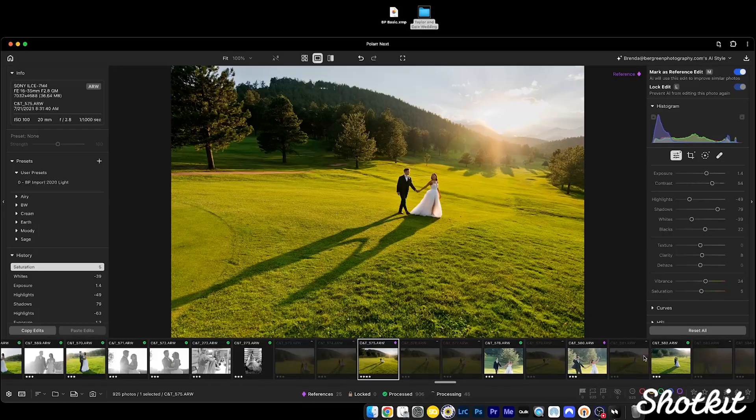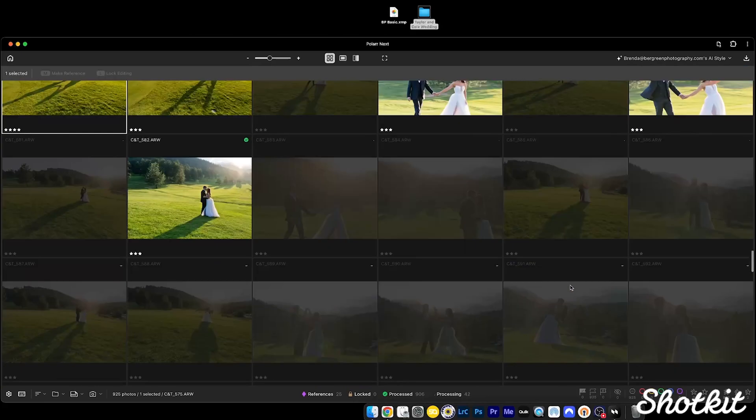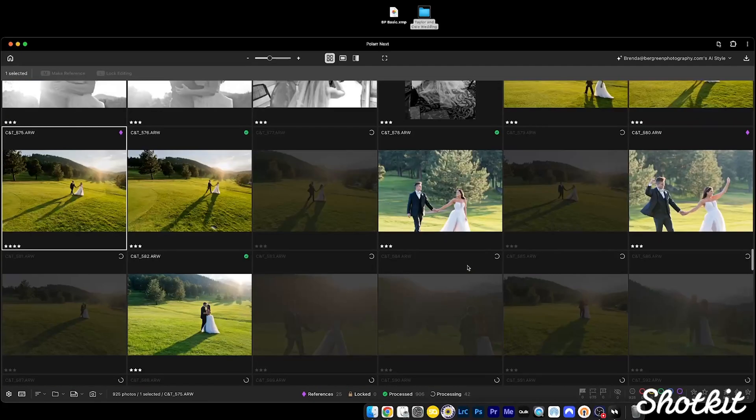Then, as it's editing, you can create more reference edits and watch the AI make updates to your AI style in real time. This is super unique. Most AI editing tools that I've used will integrate your tweaks into your AI style for future projects, but Polar Next is doing this in real time.